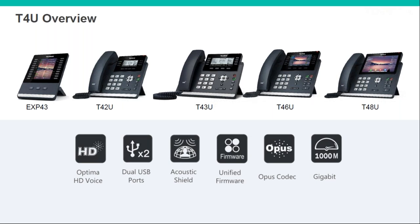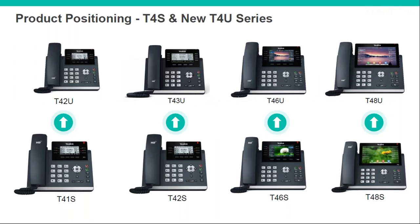The expansion module works the same as the T5 — it works with all T4U series phones and detects the model to display in black-and-white or colour. In terms of where they sit in the current range: the T41S is replaced by the T42U, looking similar physically with the main differences being the USB port and page view replacing the six fixed keys. The T43U replaces the T42S, with an extra line of BLF keys and page view giving you more in total.